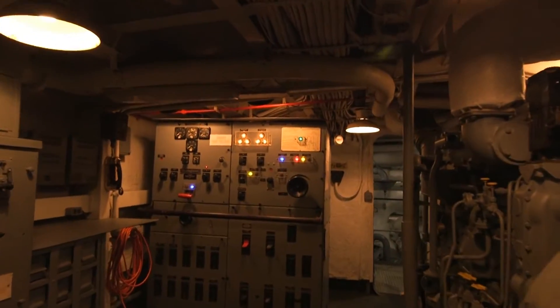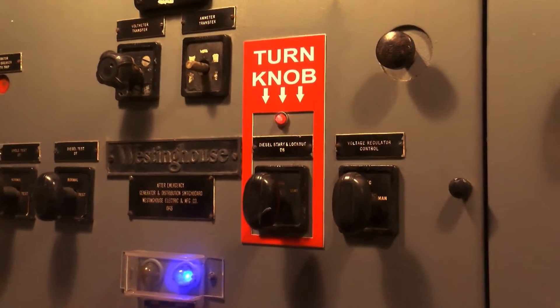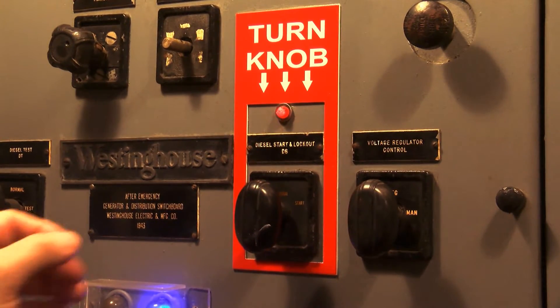We've got a new hands-on experience down in the engine room. Proceed to the generator control panel and turn the knob below the flashing red light to test the generator.